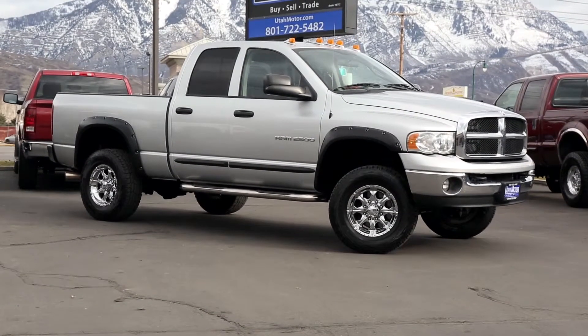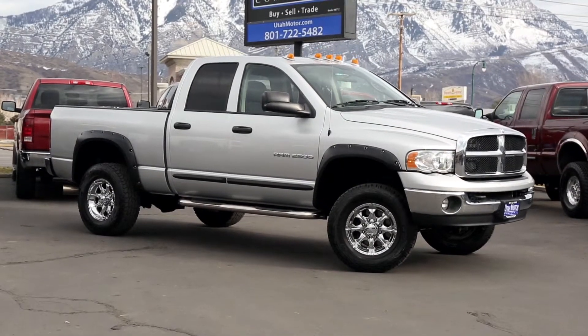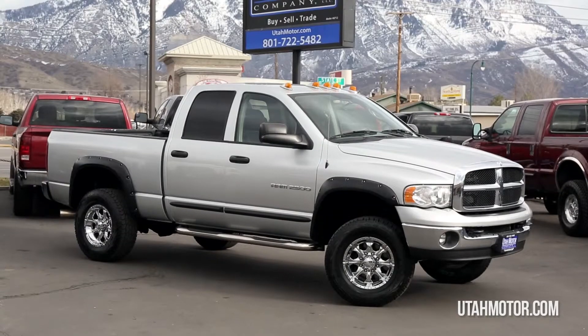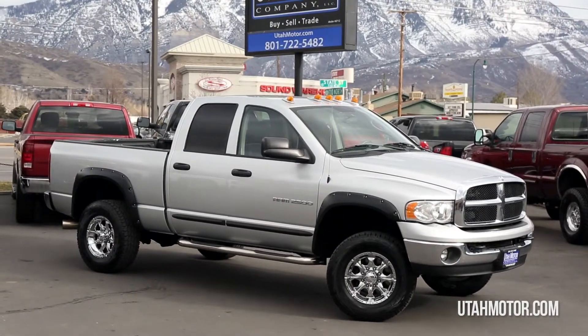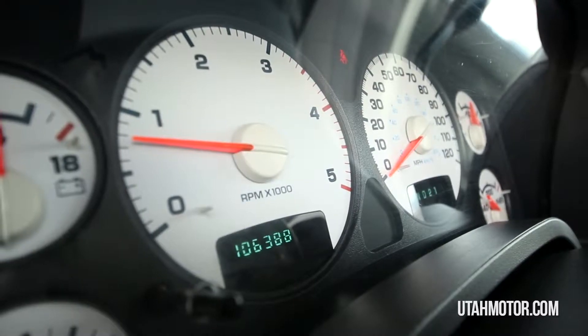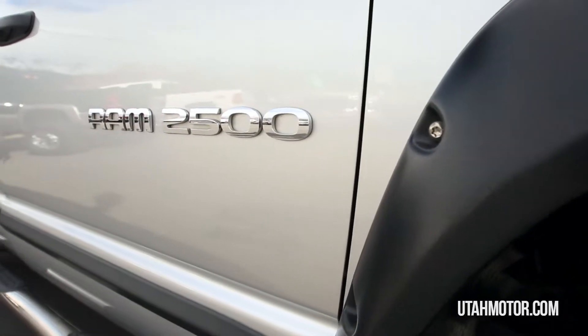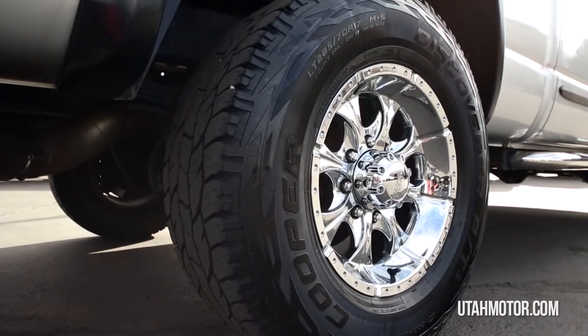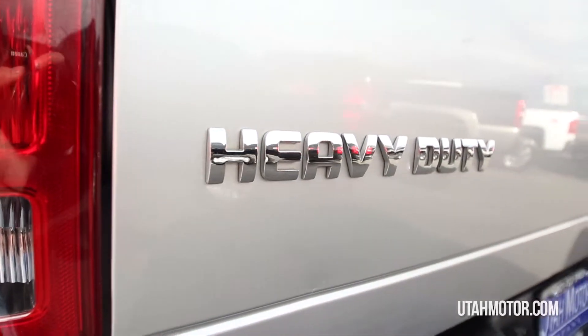Hey guys, Dalton here with Utah Motor Company. Check out this 2005 Dodge Ram 2500 SLT. It has a 5.9 Cummins turbo diesel engine with only 106,000 miles. The body is flawless and the truck has been well taken care of. The custom wheels and flares give this truck an aggressive look that will grab any Dodge fan's attention.